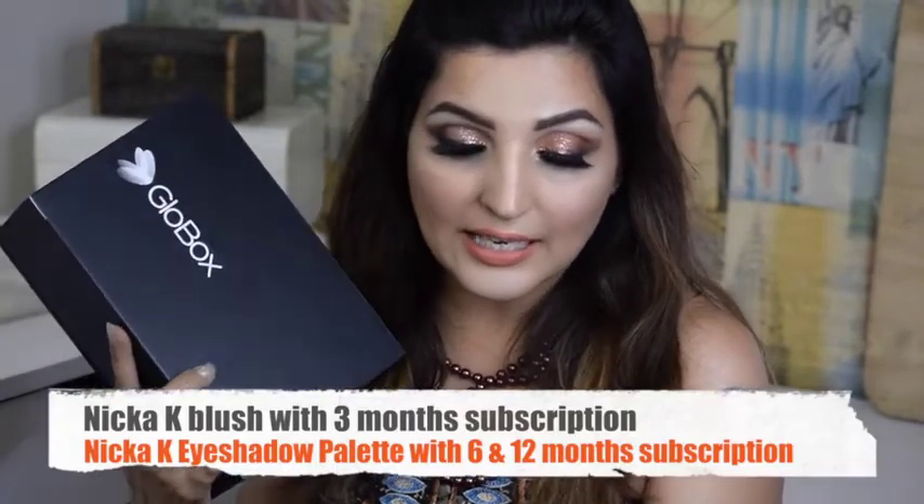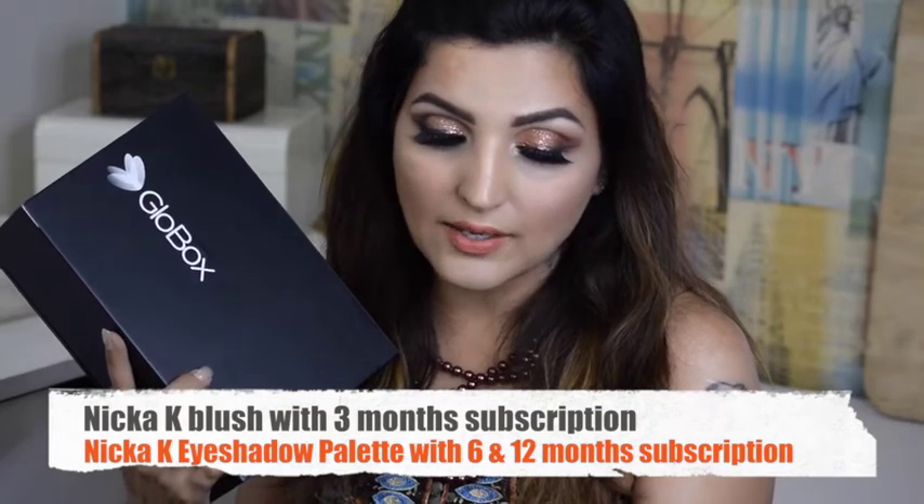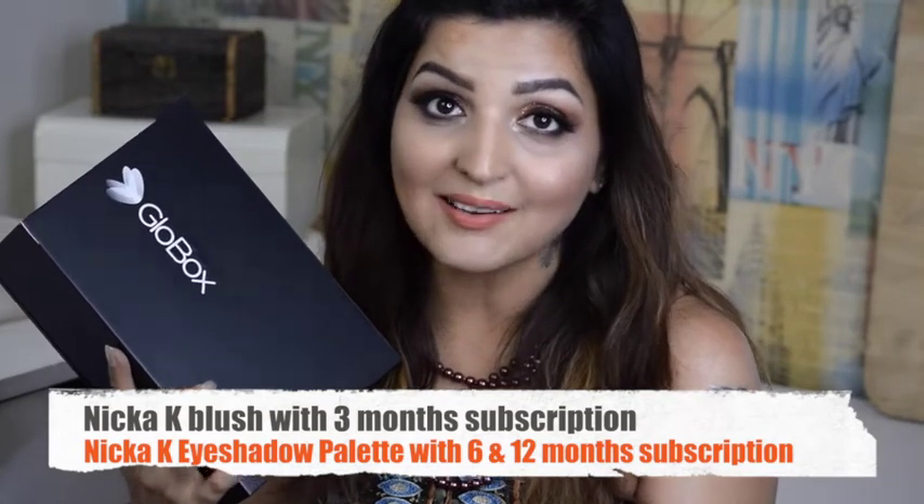We are not playing around guys — this has all full-size products, not miniature. And they do have a deal with this subscription. With a three-month subscription they are giving a Nykaa blush, and with six and twelve month subscriptions they are giving a Nykaa eye palette. Wow!